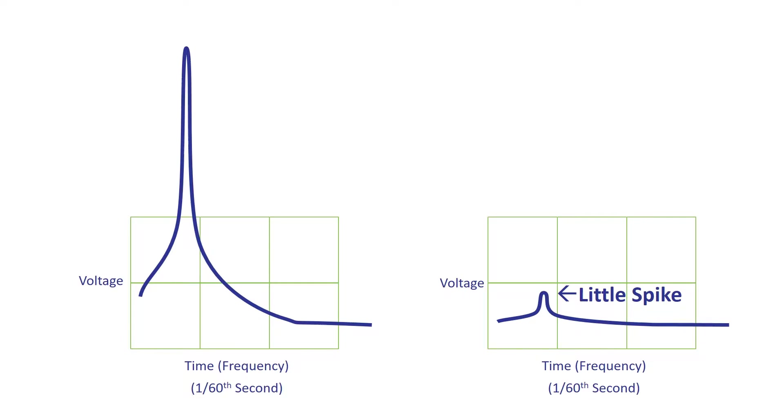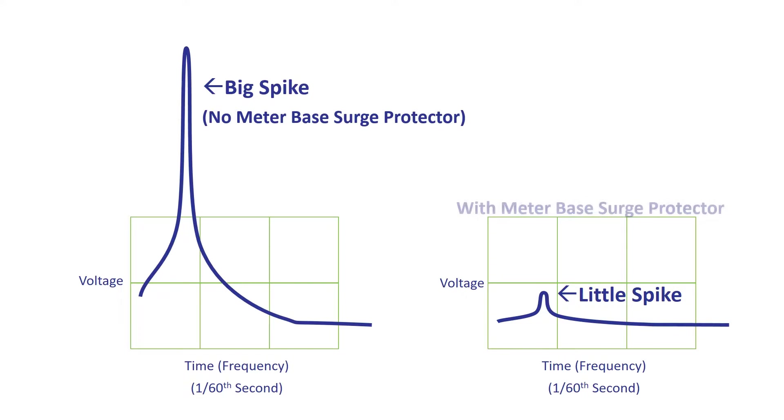Why is this important? If you picture a surge as being 10 feet tall — and obviously this is just a visual for this video — the meter-based surge protector will capture that and send it to earth ground, leaving a surge only about this big coming into the home.